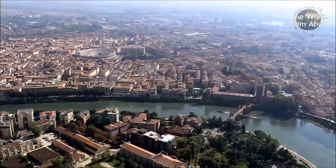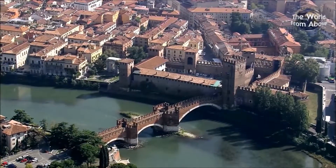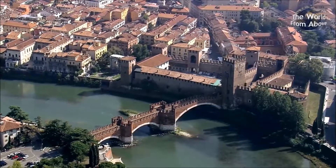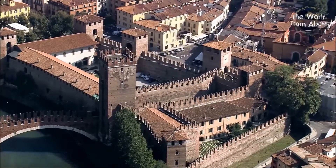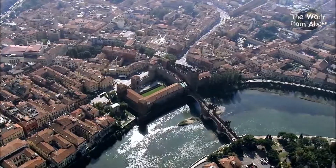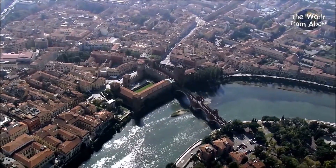And guarding the Ponte di Castelvecchio is the old castle itself. Over the centuries this medieval fortress has witnessed several invasions and as a result it's been altered and changed, including being modernised by Napoleon Bonaparte when he captured the city in 1805.